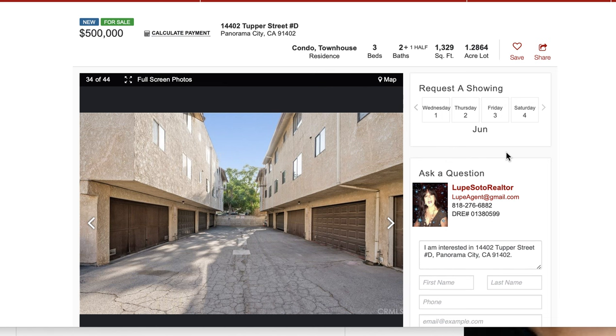Today is June 1st, 2022. A la fecha de hoy,